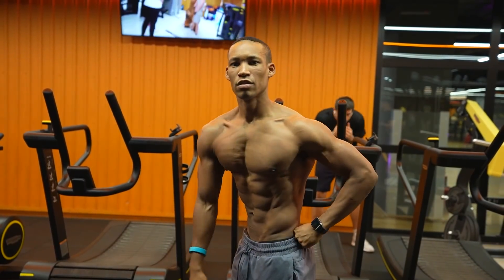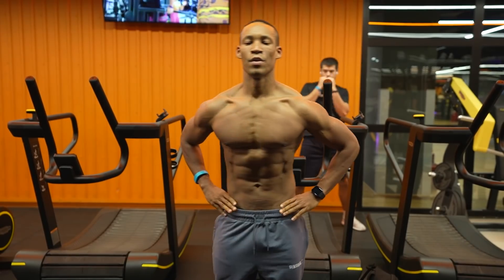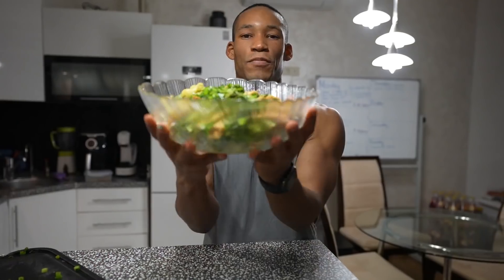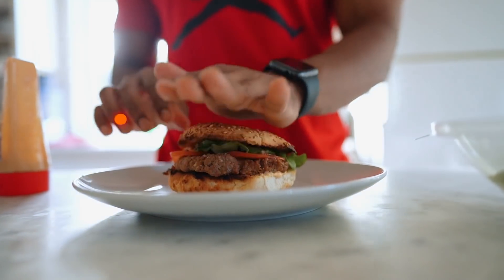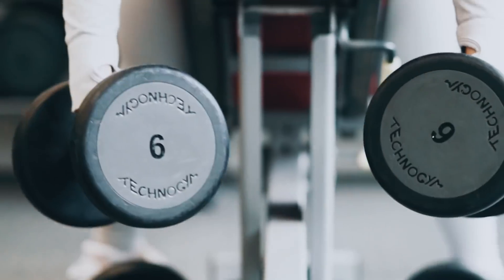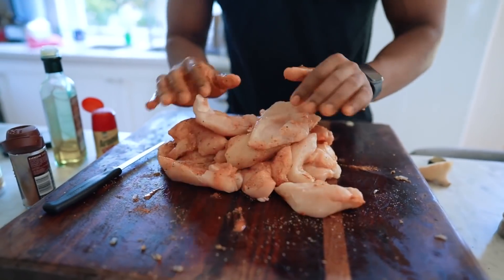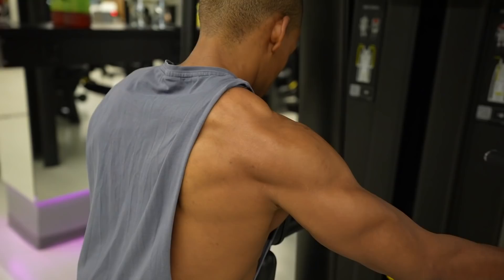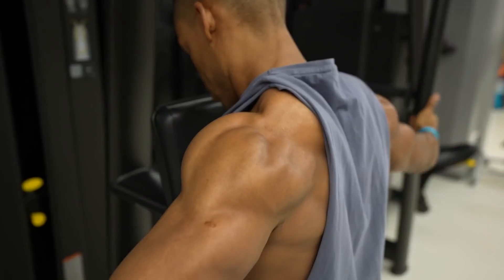To get to 10% body fat, the fundamentals of fat loss stay the same — you need to stay diligent to that deficit, stay consistent, and allow time to lose the fat. More important than the calories, and arguably the most important factor in recomposition, are your macros — namely your protein intake. Research shows a higher protein diet is superior to a lower protein diet, especially for increasing fat-free mass in conjunction with resistance training.